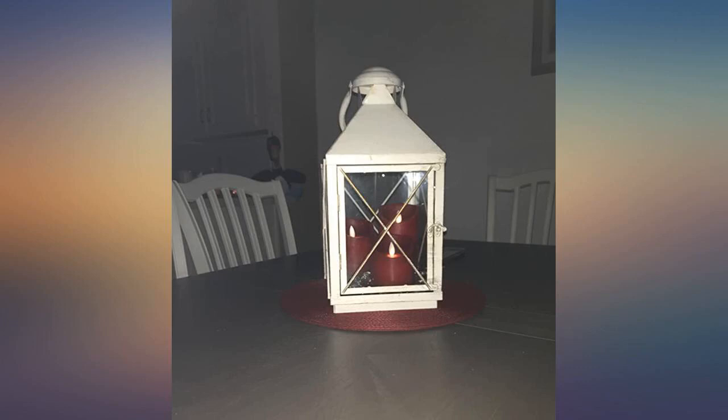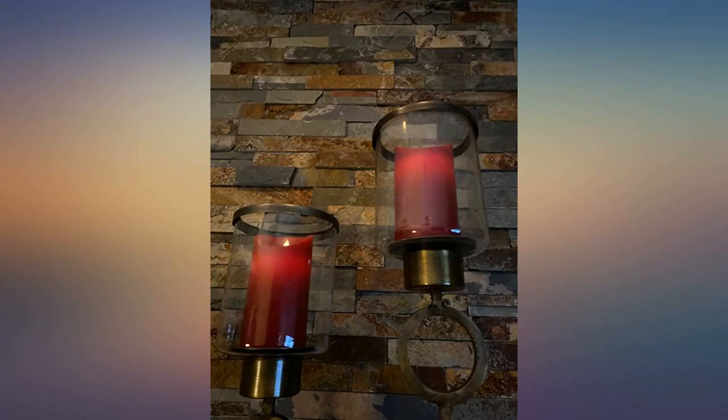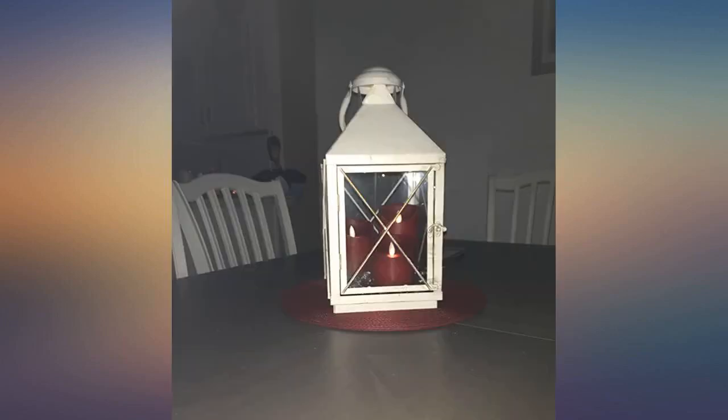Hard to get a good picture, but the flickering makes it look like a real candle, and the red within the candle even lights up. I love them and I put them on a timer so they come on every evening. I'm very happy with my purchase and I would definitely order these again.